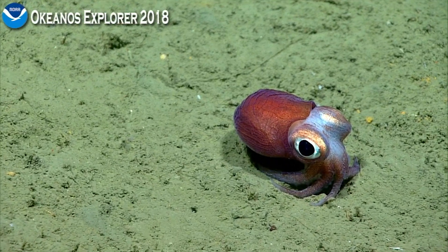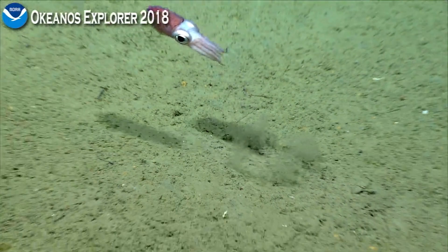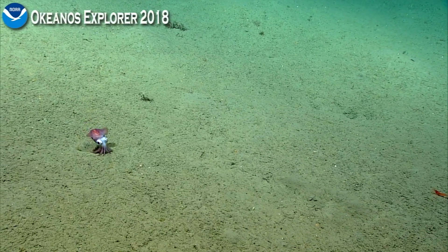Oh, he's thinking about it. Looks like he's getting ready to bolt. There he goes. Oh yes! Cool. And that's what they look like when they swim. Those are them. They are adorable.